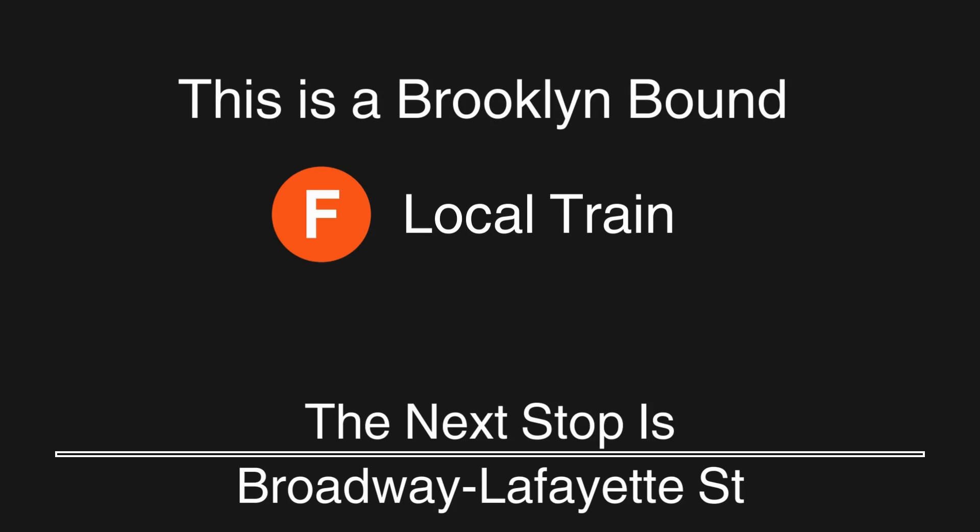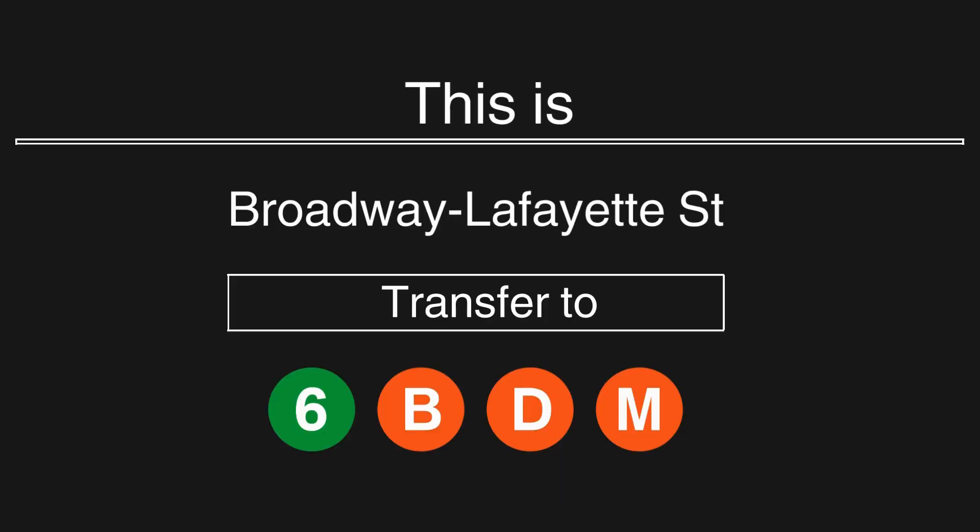This is a Brooklyn-bound F local train. The next stop is Broadway, Lafayette Street. This is Broadway, Lafayette Street.